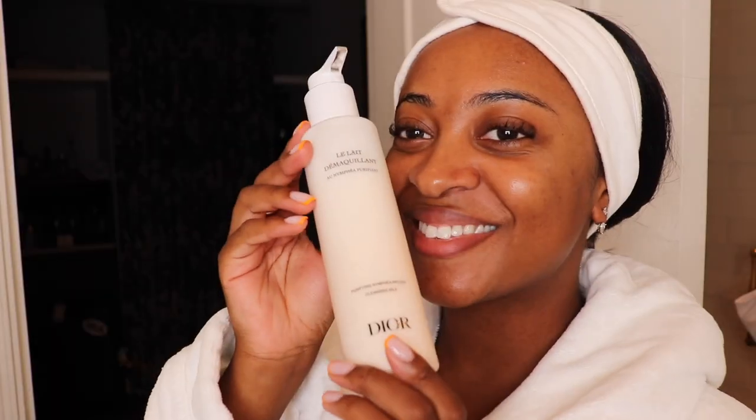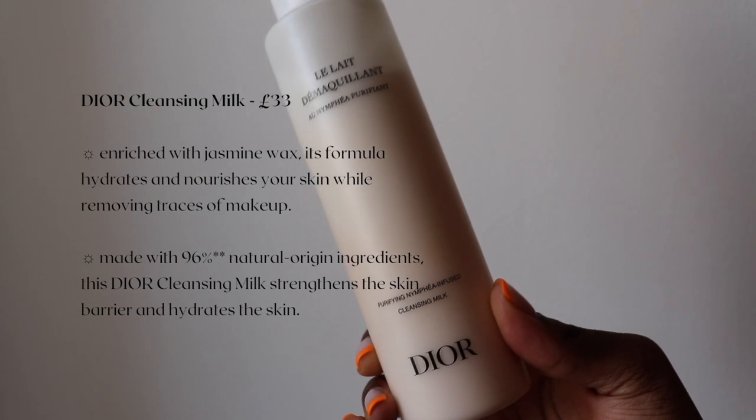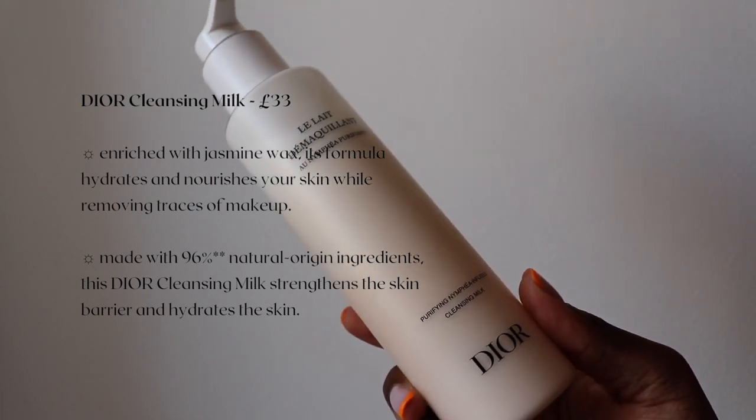I like to bring this Louboutin nice BB toiletry bag with me. This is the largest size that Louboutin sell. I absolutely love it because it fits all my products in, and I am an absolute product junkie.